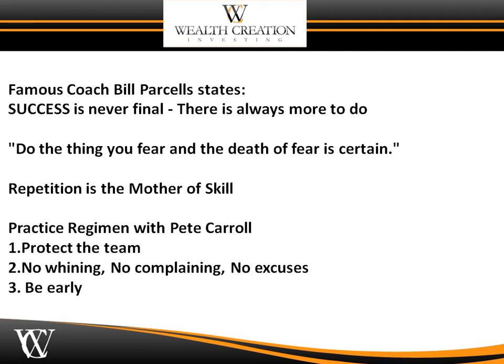You need to look at the areas of successful people. One of the most famous coaches I know — who I used to interview during my sports radio days and just got elected to the Hall of Fame — Bill Parcells states, 'Success is never final, ever. There's always more to do.' Do the thing you fear and the death of fear is certain. In forex, as in life, repetition is the mother of skill. Pete Carroll, now coach of the Seattle Seahawks, had three simple rules: number one, always protect the team; number two, no whining, no complaining, no excuses; and number three, be early.